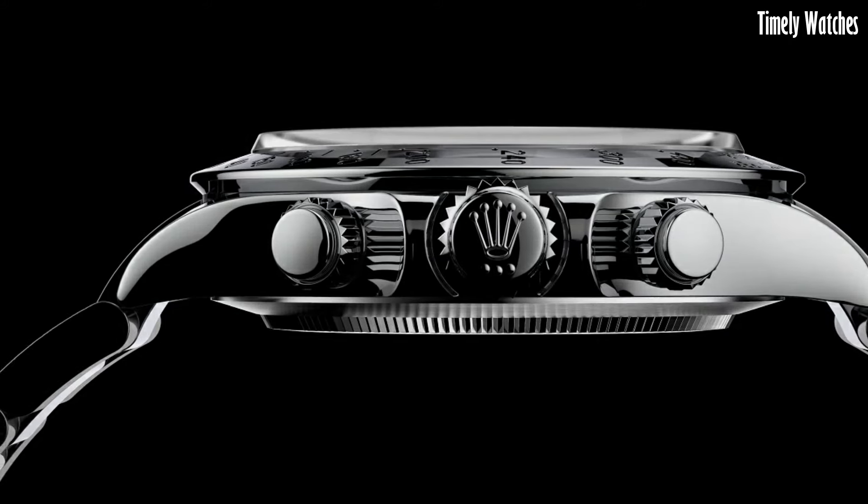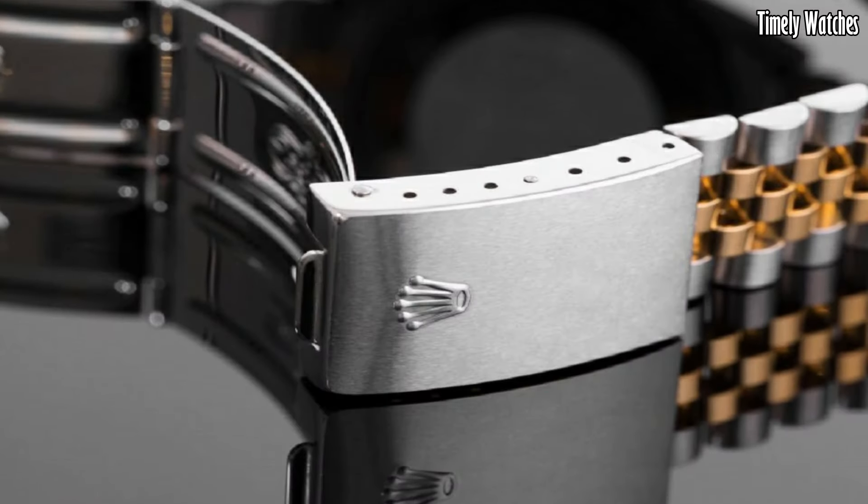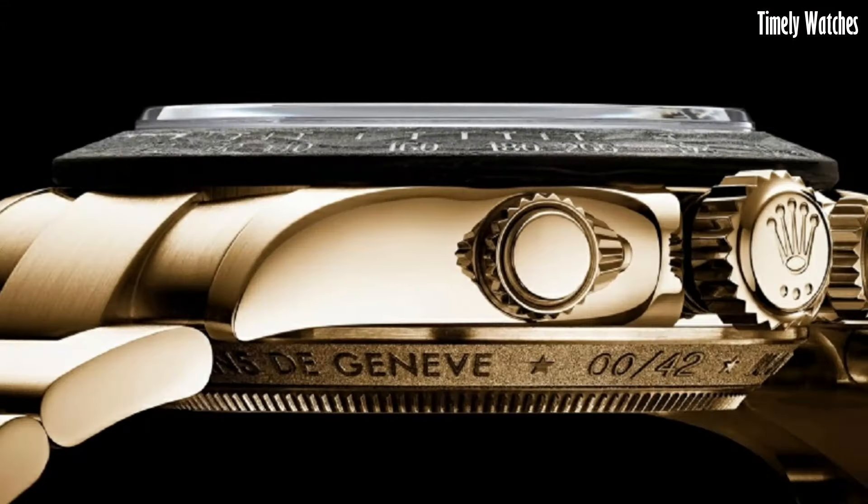Hello, guys. Are you looking for the best Rolex watches for men? These are the best Rolex watches we've found so far.